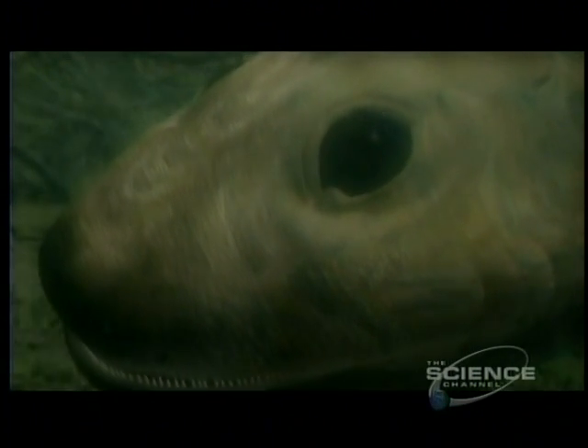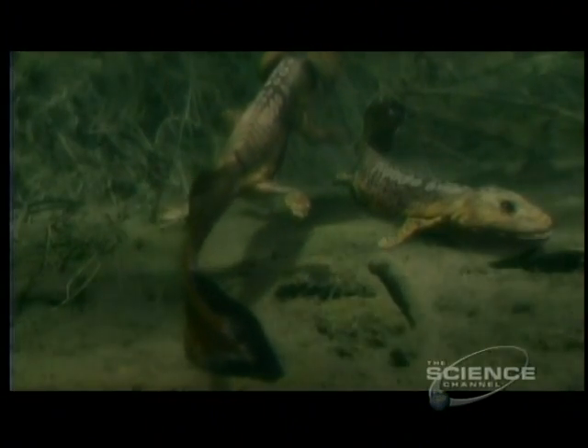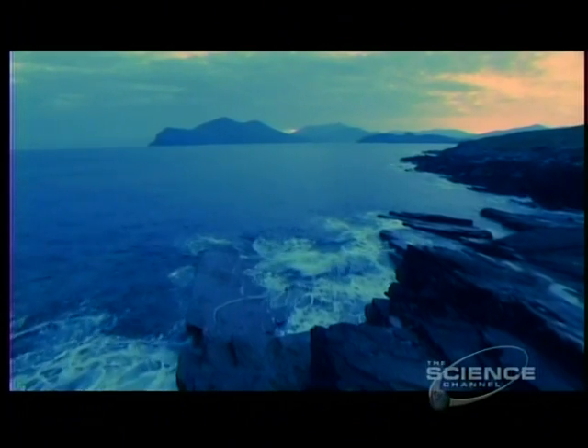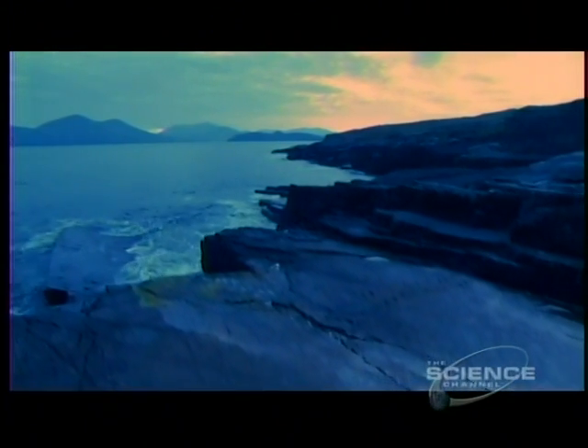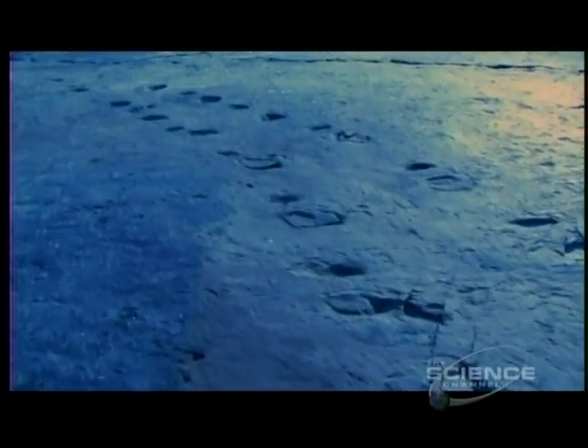There was one more step to take. The creature that was first to walk on land would not be Acanthostega. The earliest known footsteps on land are here on the west coast of Ireland. This was once a swamp at the foot of the Caledonian Mountains. These footprints were found in 1992 — 260 steps made by an animal which put weight on the ground and moved its right and left feet forward alternately, like reptiles walk today.